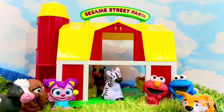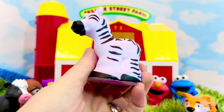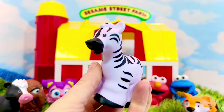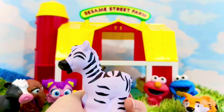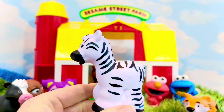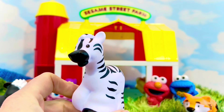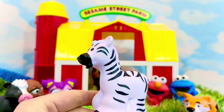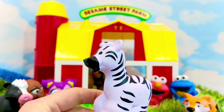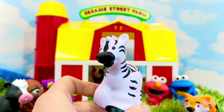The next animal coming out of the barn is a zebra. Are zebras farm animals, or do they live in the wild? Wild! Zebras usually live in Africa on the grasslands. Did you know a group of zebras is called a dazzle? They are herbivores, so they spend most of their time eating grass, and they can sleep standing up!